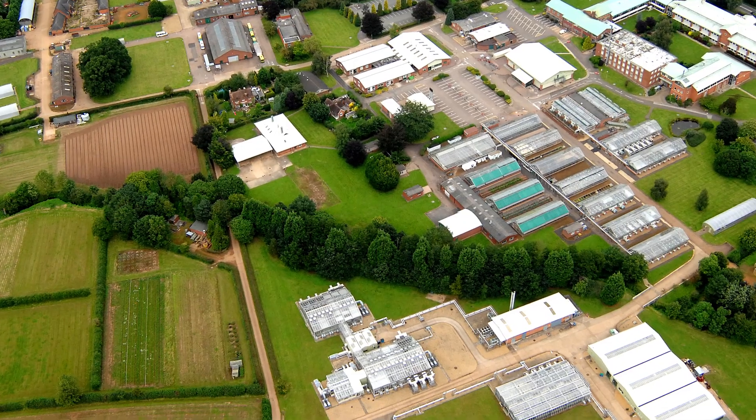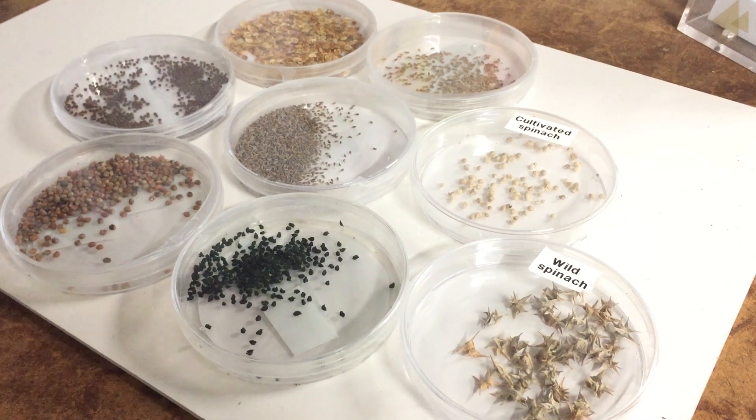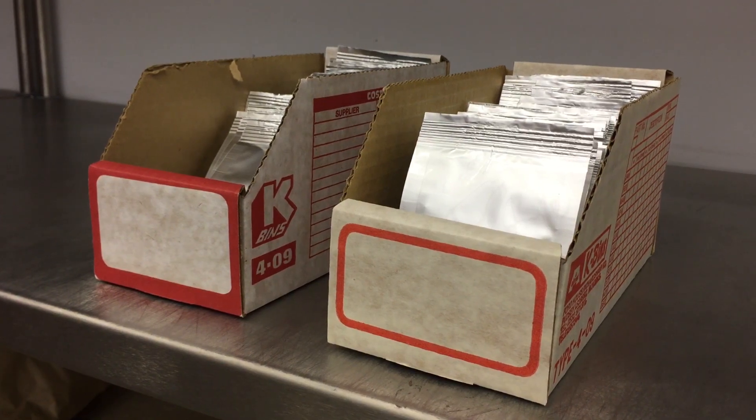I'm Charlotte Allender. We're in the drawing room of the UK Vegetable Gene Bank on the Wellesbourne campus of the University of Warwick. Here we manage a seed collection of almost 14,000 samples which represents diversity in vegetable crops.